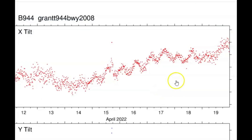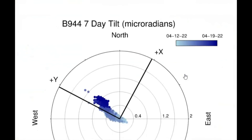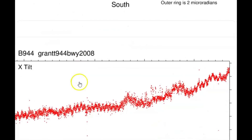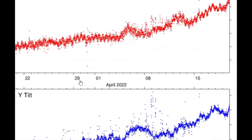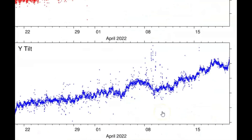Here's the monitor showing the tilt for Grant over the last week, and then the direction that the tilt is going — northeast. And then the last 30 days — they keep telling you it's not rising, but look where it took a breath here — it's definitely going up. But now this is micro radiance — this is teeny, teeny, tiny. There are 1,000 micro radiance to one millimeter.